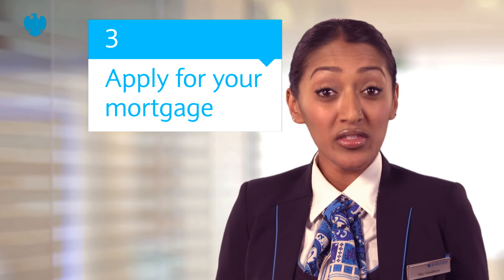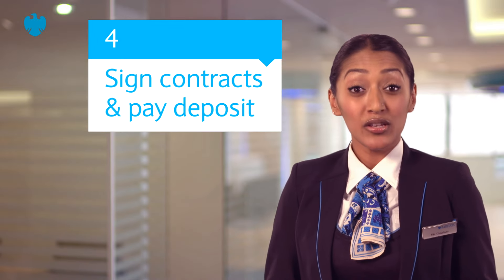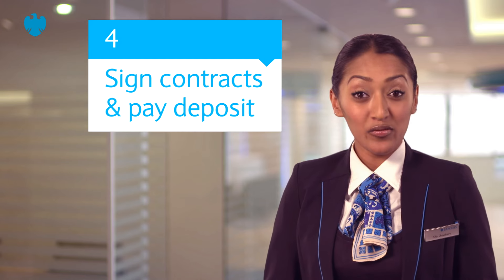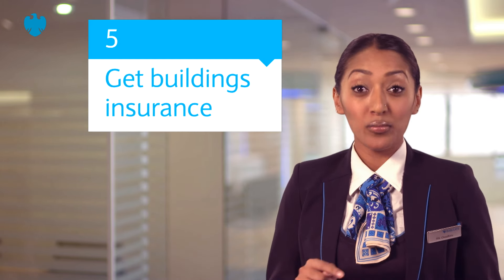At this point, you and the vendor each sign a contract with the conditions of sale. Once you've exchanged contracts, you pay the deposit. The transaction is legally binding once you've paid the deposit, so you must make sure that you have adequate buildings insurance from this date.